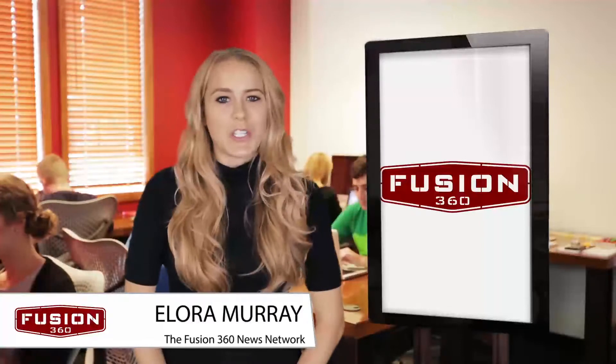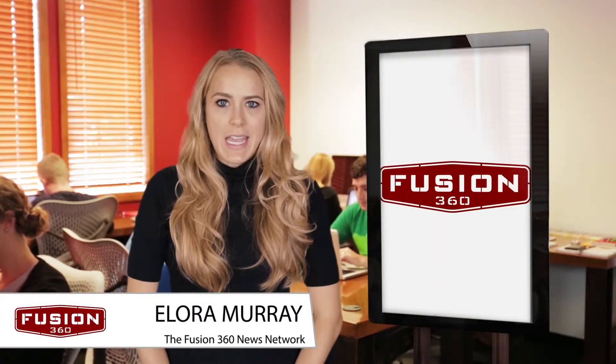Hi, I'm Elora Murray and you're watching the Fusion 360 News Network. Today we're giving you 5 tips for creating an Instagram bio that will increase followers.